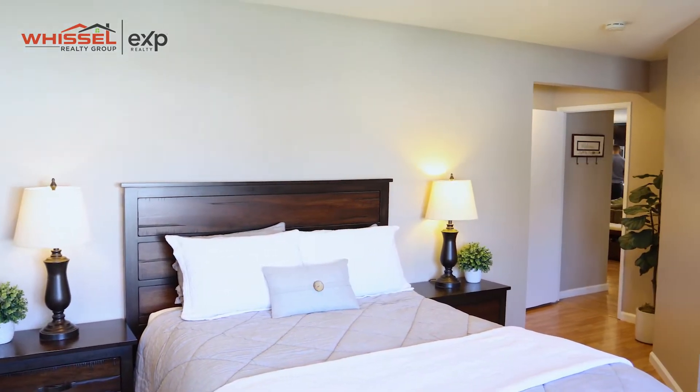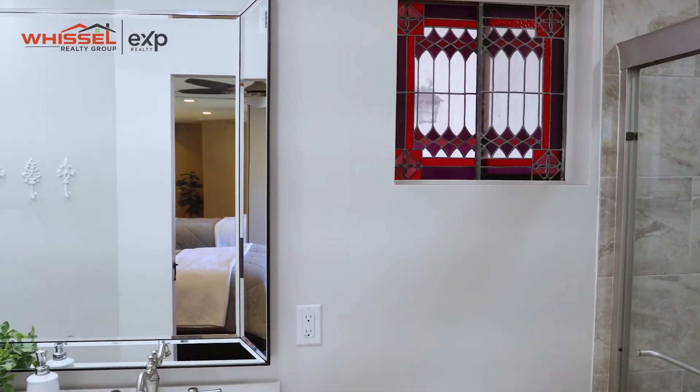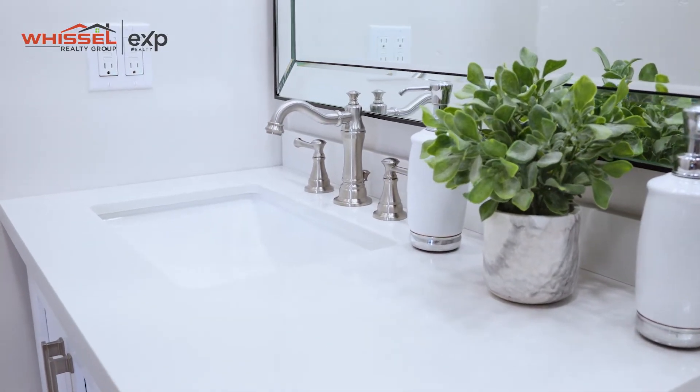The whole master bathroom has been remodeled, and they actually extended it two feet to put in a dual sink vanity. So now you could have two people at the sink rather than just one.